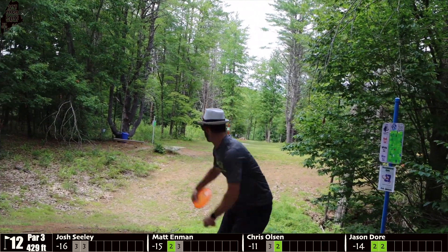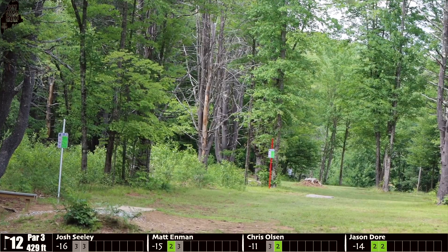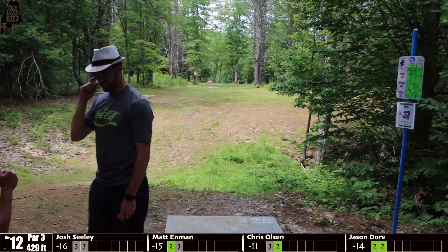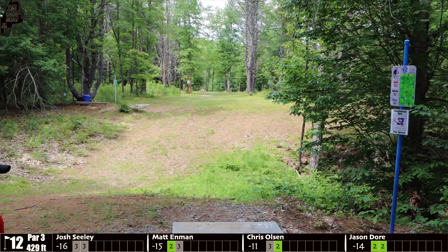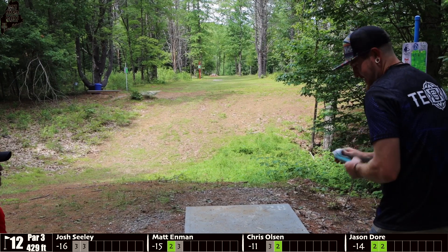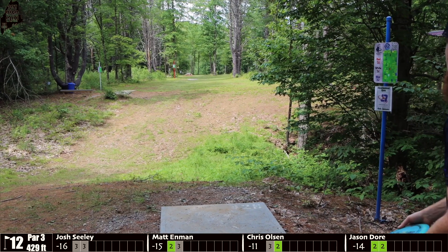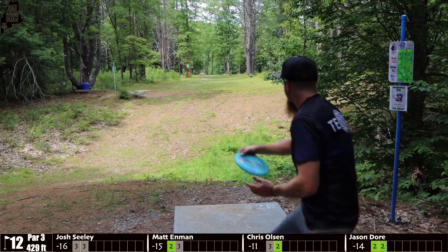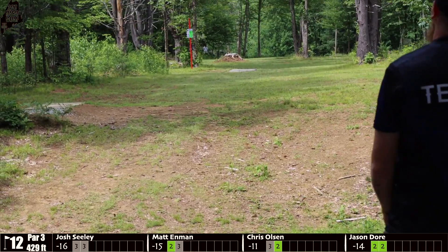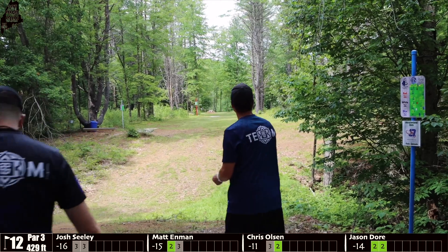Hole 12, par 3, 429 feet. Door wants some flip out of his disc — this is a really demanding tee shot. You need about 430 feet of dead-straight flight with not a lot of room to move the disc left to right, so you've got to hyzer flip something a long way and try to finish in the fairway. Olsen also wants a little more flip, threw it a little low, but he's in a decent position in the fairway.